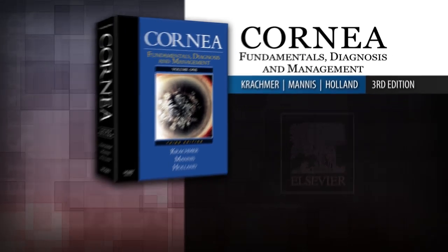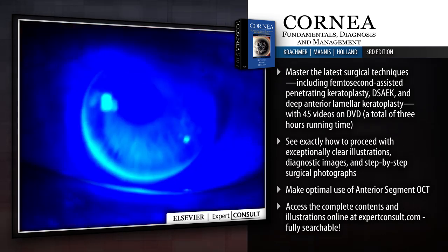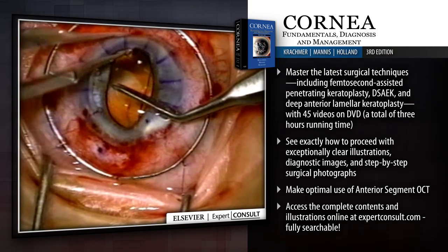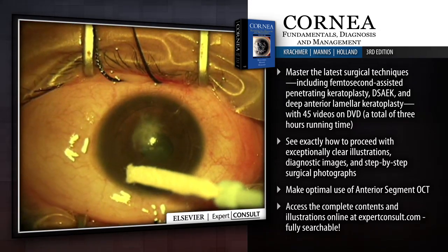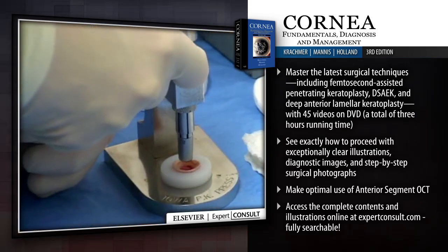Introducing Cornea. Master the newest procedures that have revolutionized corneal diagnosis and treatment and offer your patients better care with less risk and downtime. Cornea is the only truly comprehensive clinical reference available that covers external disease, anterior uveitis, and the expanding range of contemporary corneal surgery.